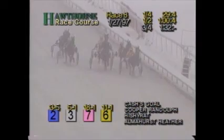Along the inside trotting second that is Hishy Rat. Up on the outside into third is Cooper Randolph. You Know What I Mean Vern along the inside racing fourth. Almahurst Heater on the outside fifth. Jubilee's Do Right only five from the lead. Coming for the top of the home stretch, along the inside Cash's Goal has the lead alongside Cooper Randolph.